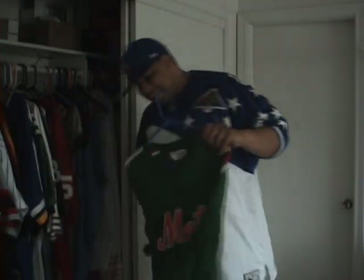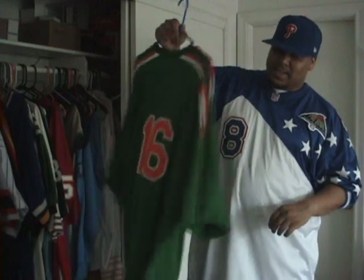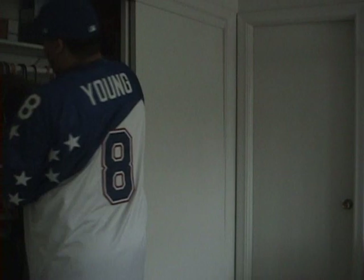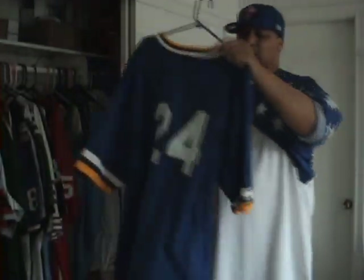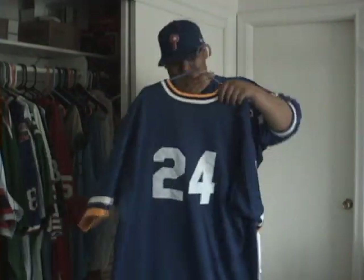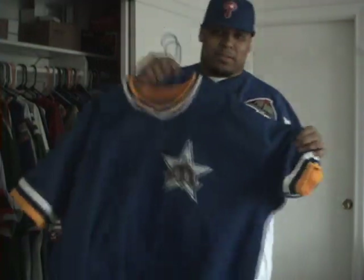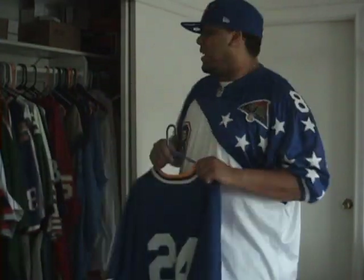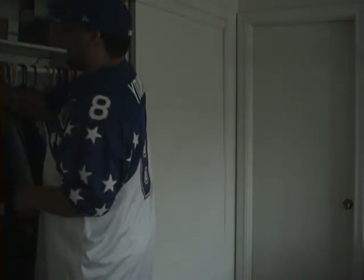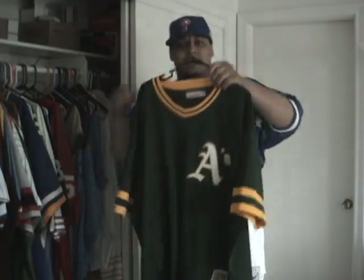Got this Nolan Ryan Astros jersey — I prefer the white one, but it's a hot jersey. Got this Mets St. Patrick's Day jersey. All y'all Mets fans. Got this Mariners jersey, number 24 with a bat — it's listed as Griffey Jr., but the year says 1984. I know Griffey wasn't with them in '84, so if you're a Mariners fan and you know who this 24 belongs to, just hit me up. Got this Rickey Henderson batting practice jersey. It's a pretty rare jersey — they stopped making these.